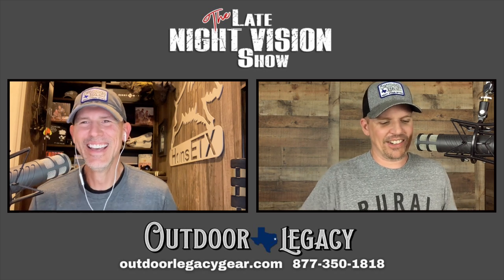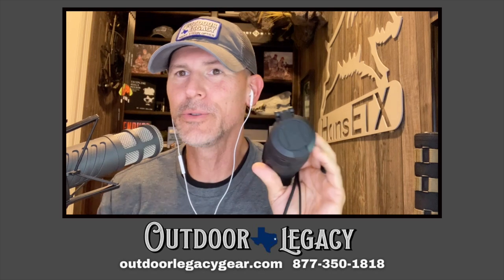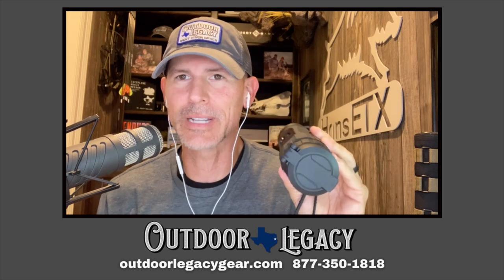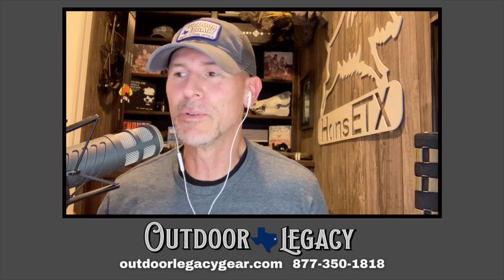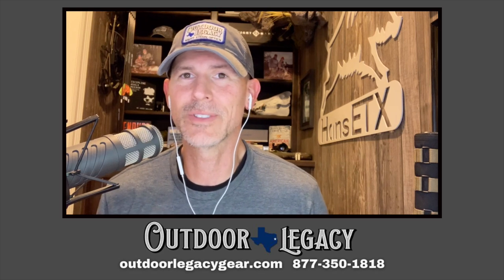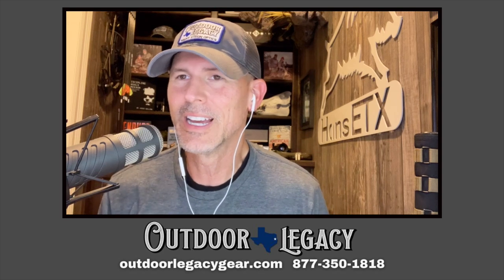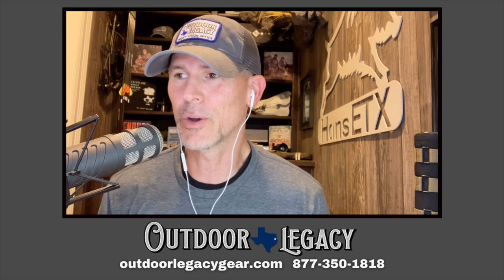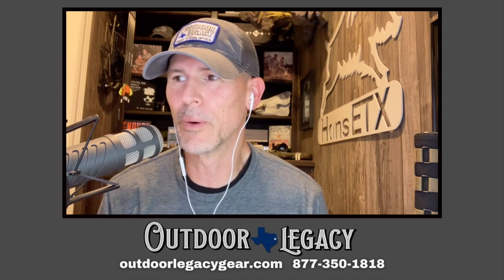Hey y'all, we are reviewing today the AGM Sidewinders — we've got two 640 Sidewinders that we're going to be reviewing today, all at the same time. We're going to be doing everything we always do: specs, side by side, and a bunch of video. If you're looking to purchase a new night vision or thermal optic, give us a call at 877-350-1818, outdoorlegacygear.com.